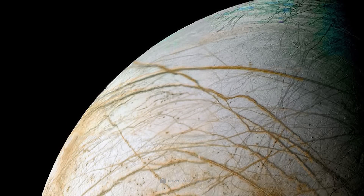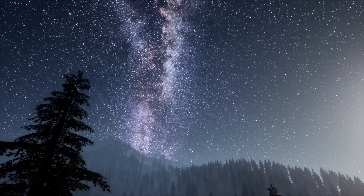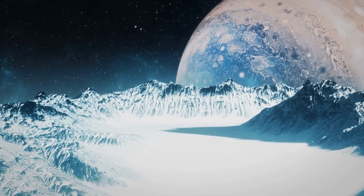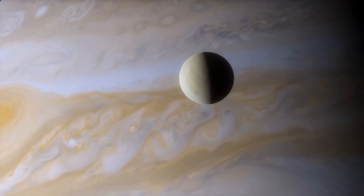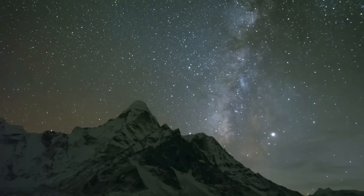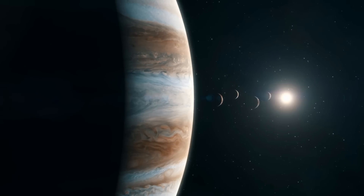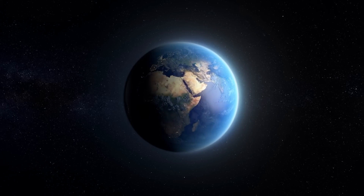Can we humans eventually settle on Europa? The moon has an extremely thin atmosphere composed mainly of oxygen, but it is very likely much too thin to support human breathing. The intense radiation adds another serious challenge, and it's not known how long humans could endure it. Humans could exist on the moon only with artificially created life support systems. With only 13.4% of Earth's surface gravity, someone who weighs 100 kg on Earth would weigh only about 13.4 kg on Europa. Muscles would deteriorate long-term, bones would suffer, and visitors returning to Earth would feel unusually heavy.